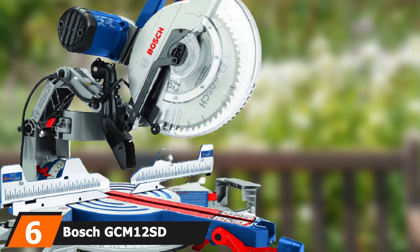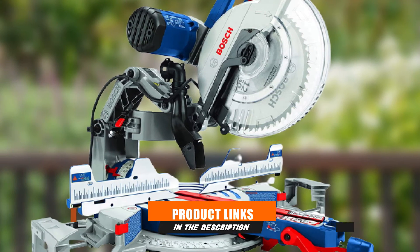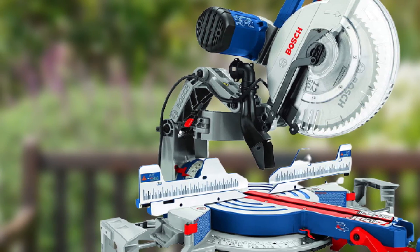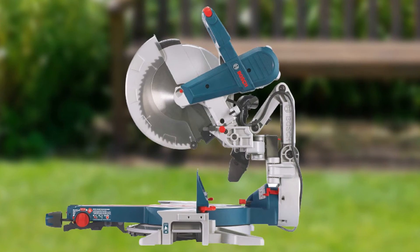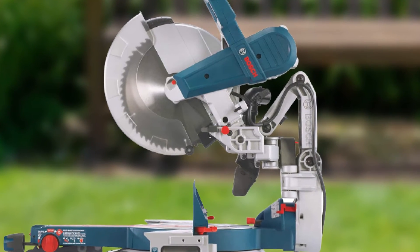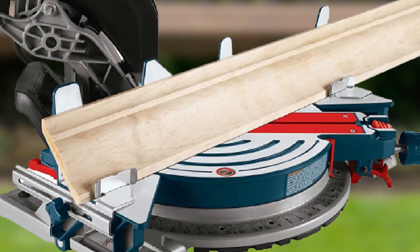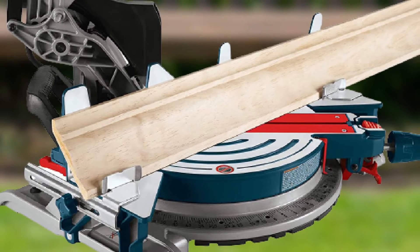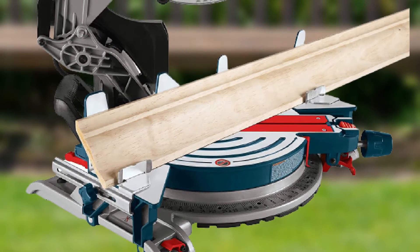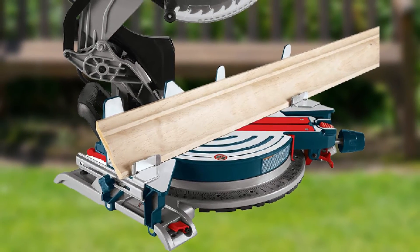The number 6 position is dominated by the Bosch GCM12SD. Durable, powerful, and well-designed, Bosch upholds its name with this model. Powered by a 15-amp motor delivering up to 3,800 RPM, it can handle different types of cuts with precision. The smoothness of its cuts, thanks to the axial glide system, is worth highlighting. The ease of use is also evident in the way you can make easy bevel settings without having to go behind the saw — clearly built with everyone in mind.